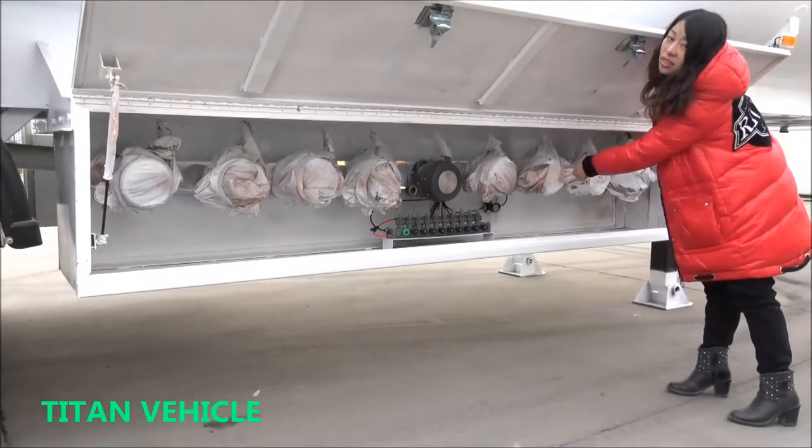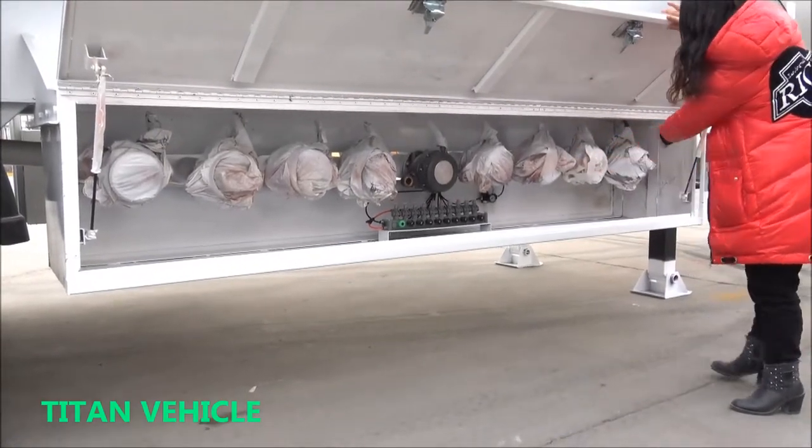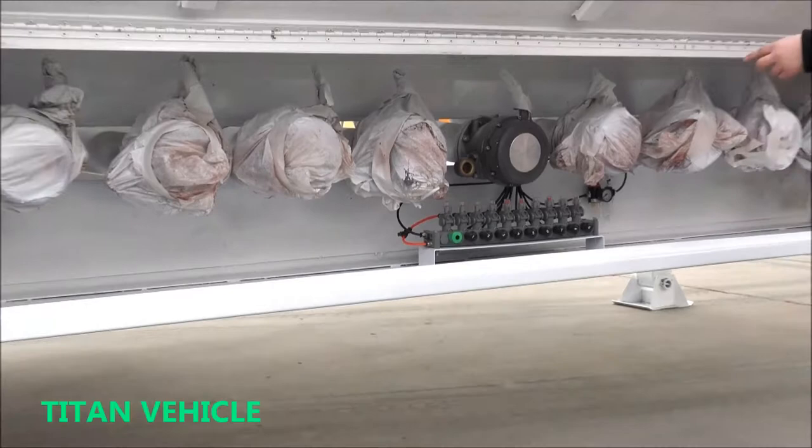This is the charging hose. One, two, three, four, five, six, seven, eight, nine.